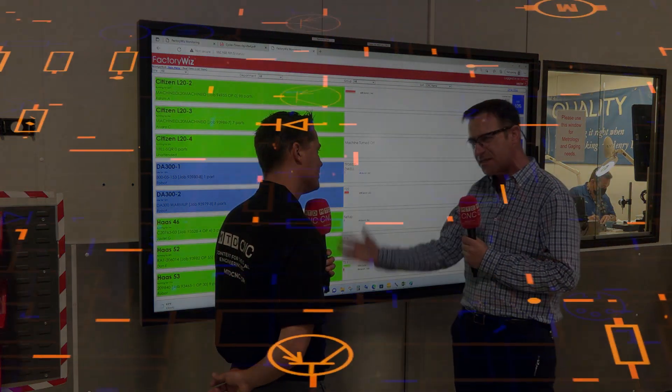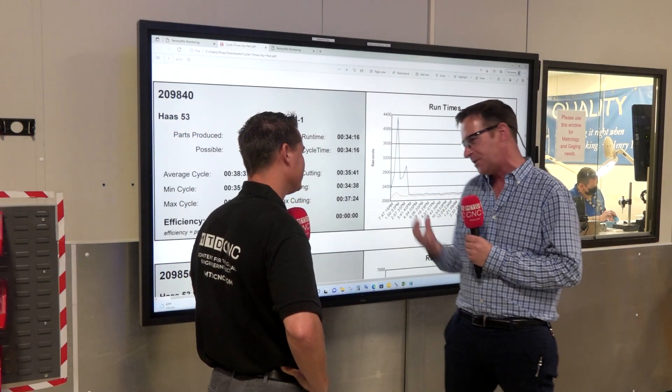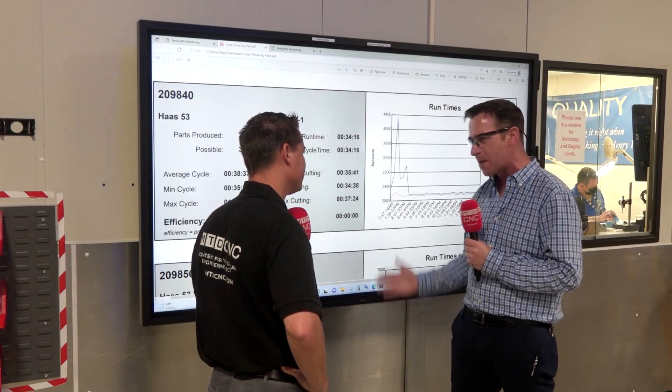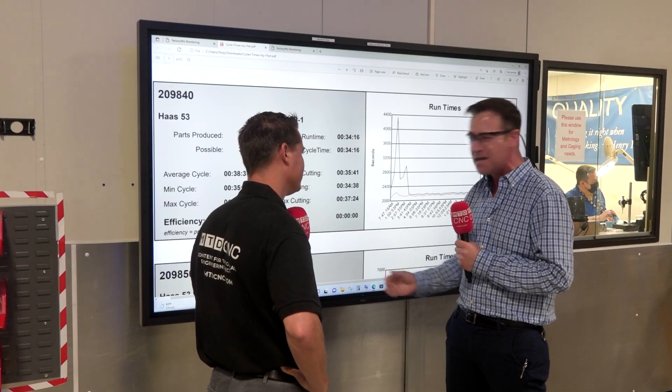It captures the data we need to see. In the industry we're in, it's highly regulated. So once we do first-time runs, our program and our process is locked. We want to get that information up front so we can give them the best process to make the best parts the most efficient way possible.